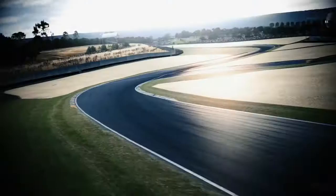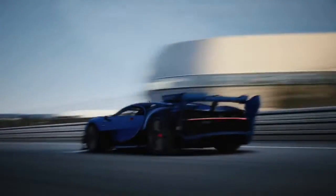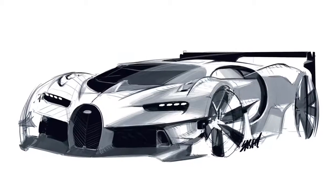In this car there is no compromise. This is really full-on racing. This car is as much a performance beast as you can possibly imagine, but at the same time instantly recognizable as a Bugatti.